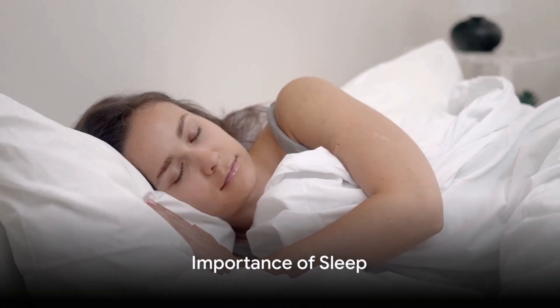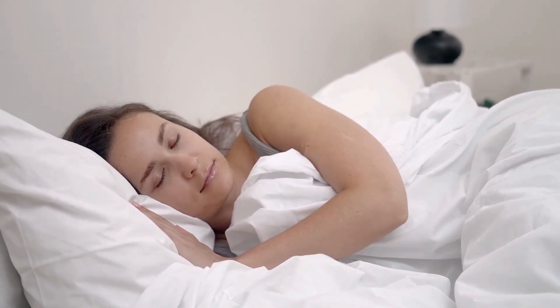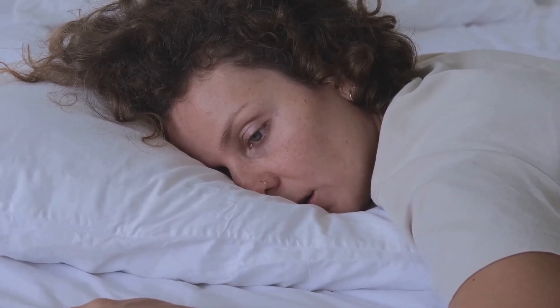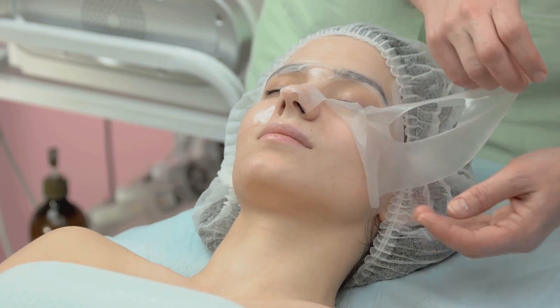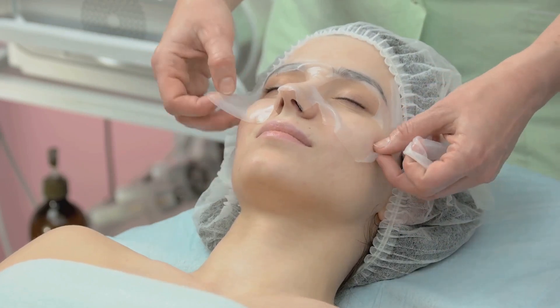Sleep is nature's most powerful beauty treatment — it's not just a catchy phrase, it's a fact backed by science. When we sleep, our body goes into a sort of repair mode, healing and rejuvenating all our organs, including our skin. Quality sleep boosts blood flow to the skin, promoting a healthy, radiant complexion. It's during these precious hours of rest that our skin produces collagen, a protein that aids in maintaining skin elasticity and preventing wrinkles.